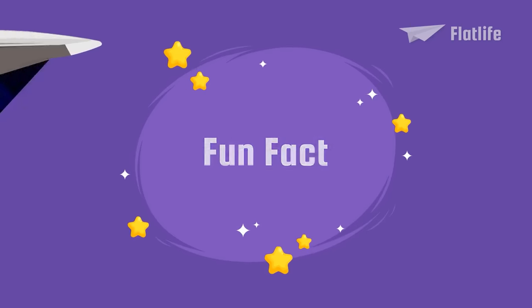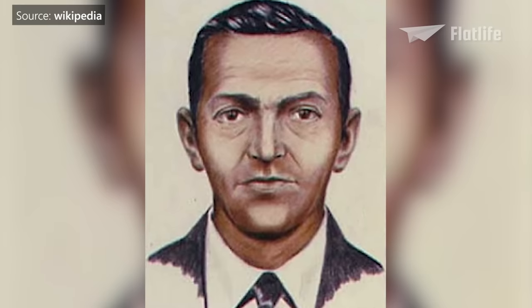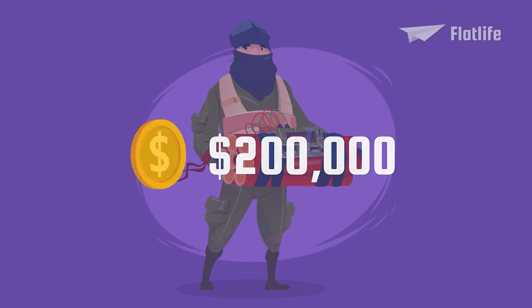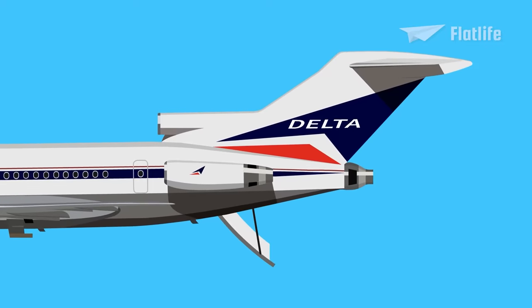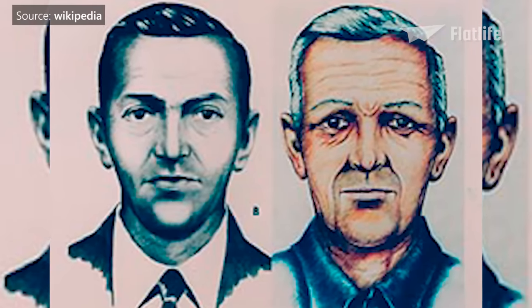Fun fact: the Boeing 727 had a built-in air stair which initially could be opened in flight. In 1971, a man named Dan Cooper hijacked a Boeing 727 while in mid-flight. He carried a bomb with him and demanded $200,000 — over $1.3 million today. After receiving the money, he prepared a parachute and jumped out of the air stair. Even after a 45-year investigation by the FBI, Dan Cooper was never found. Due to multiple similar hijackings, the aircraft was modified so the air stair couldn't be opened during flight.